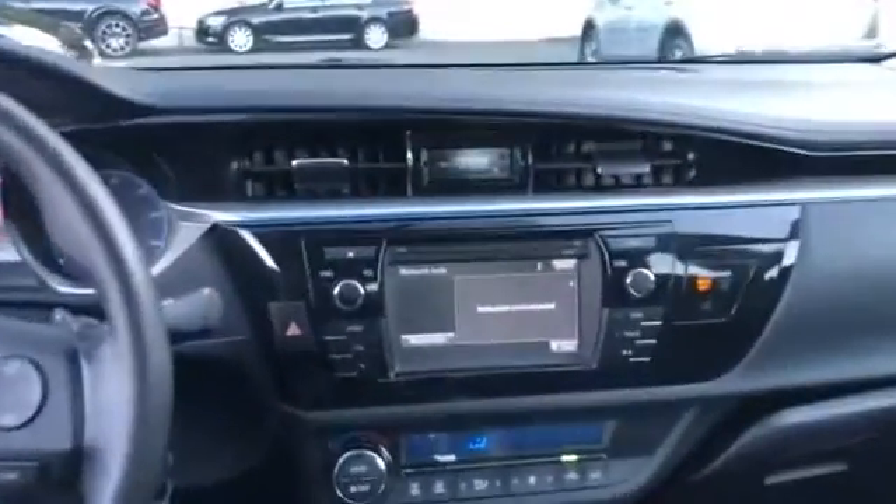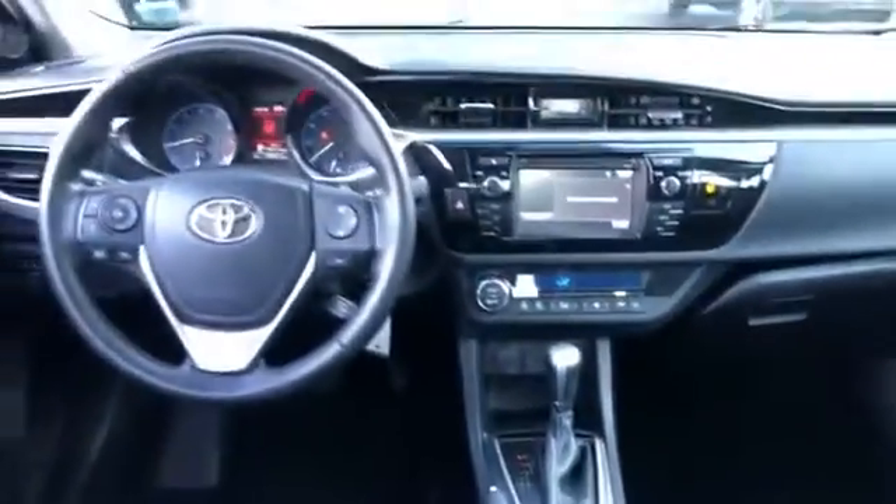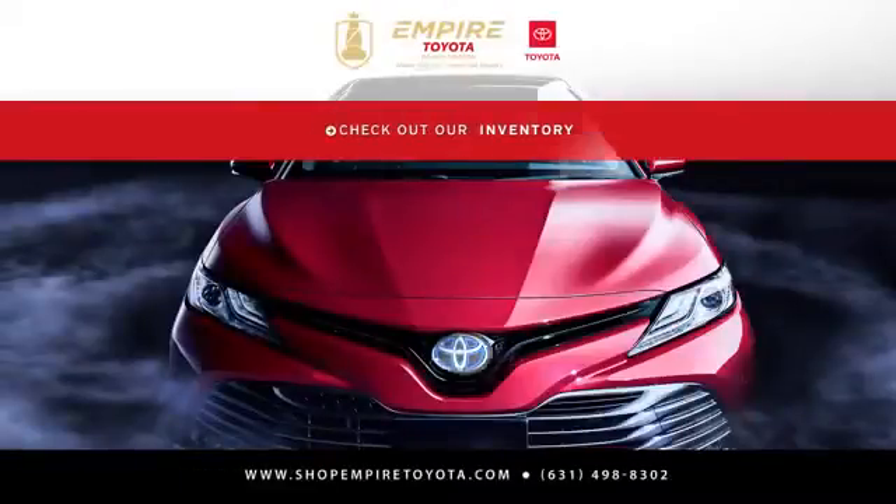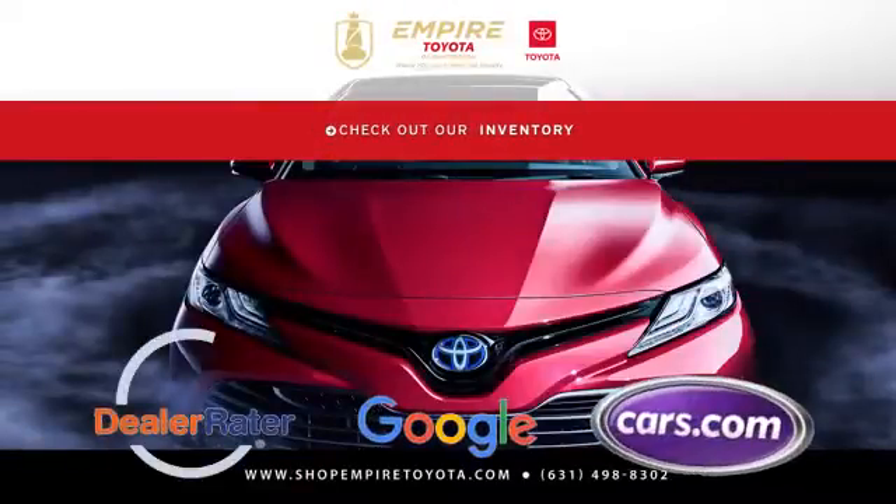Leather seats, side view mirrors with turn signals, backup camera, heated side view mirrors, pass-through rear seat, Bluetooth, brake assist, rear spoiler, auto climate control, and keyless entry. This is a top-rated vehicle.